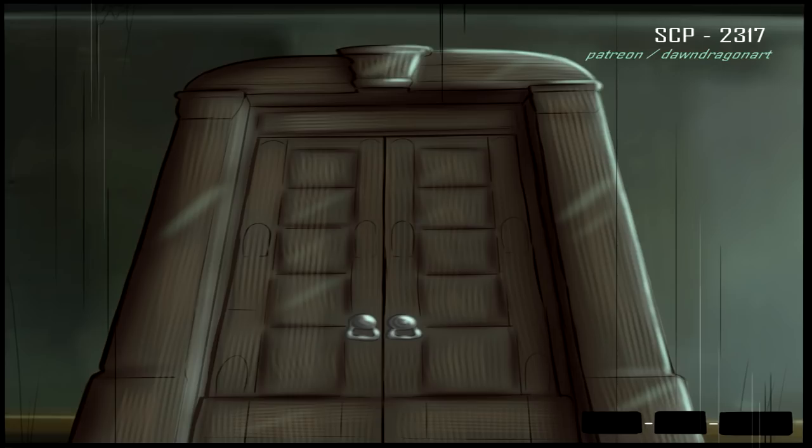SCP-2317 is a wooden door and frame originally constructed as a basement door for a 19th-century Massachusetts brownstone. Upon opening the door, any person stepping through the doorframe will be transported to an alternate reality. Further information on SCP-2317 is classified Level 2, Restricted, or Higher. Insufficient security clearance.